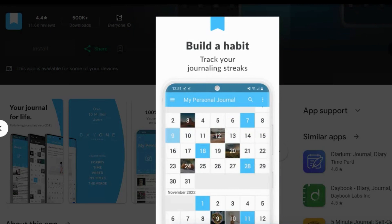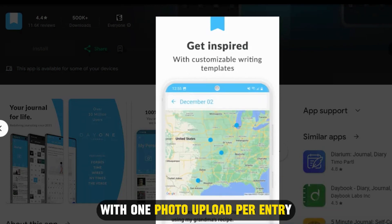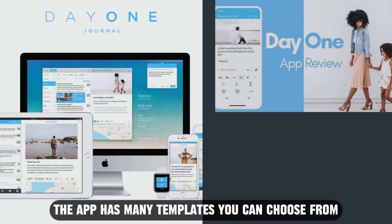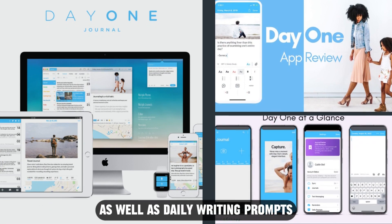Aside from this, the Day 1 Journal allows you to make unlimited entries with one photo upload per entry. Additionally, the app has many templates you can choose from, as well as daily writing prompts.